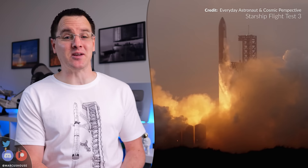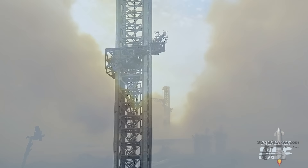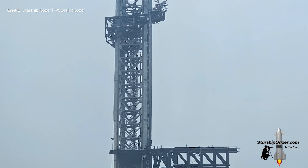Marcus House with you here, and today this is going to be a fun one because we've got so much to talk about as we dive deeper into the detail around the incredible Starship Flight Test 3. First though, let's just catch up on the work that has been going on in the aftermath of that. Here we were back at the Gateway to Mars to check out how well the launch pad and the infrastructure survived.